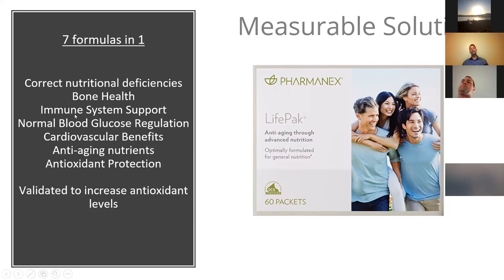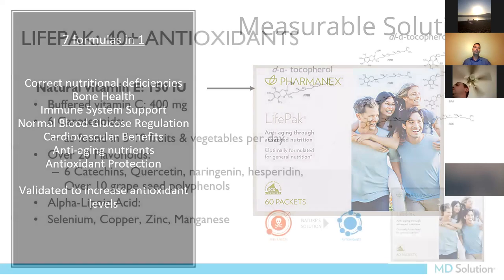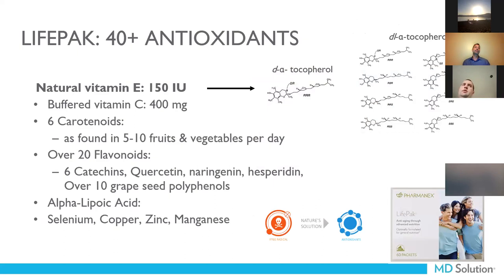LifePak is the only product validated to increase antioxidant levels, and we have clinical double-blind placebo studies to prove this. LifePak has a multi-mineral multivitamin and 40-plus antioxidants. Most formulas only contain two or four isomers of vitamin E. There are a total of eight isomers, and if you don't have all eight, your body just passes the vitamin E right through and doesn't process it the way it needs to.